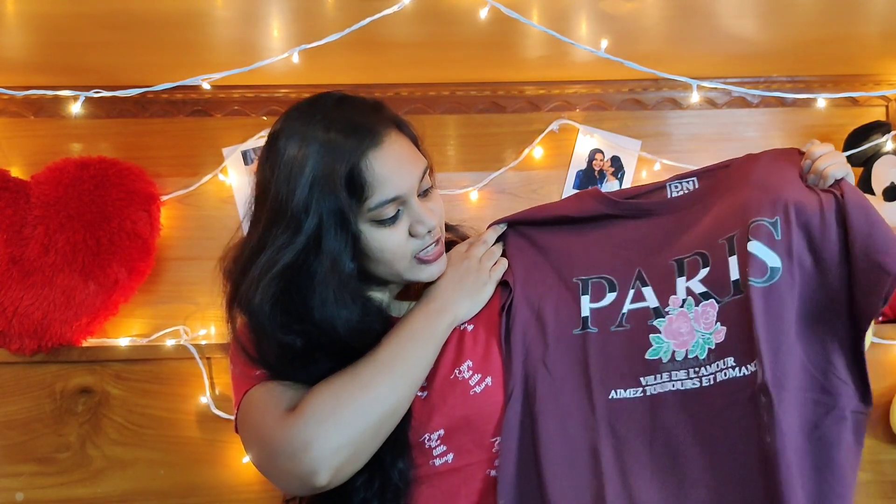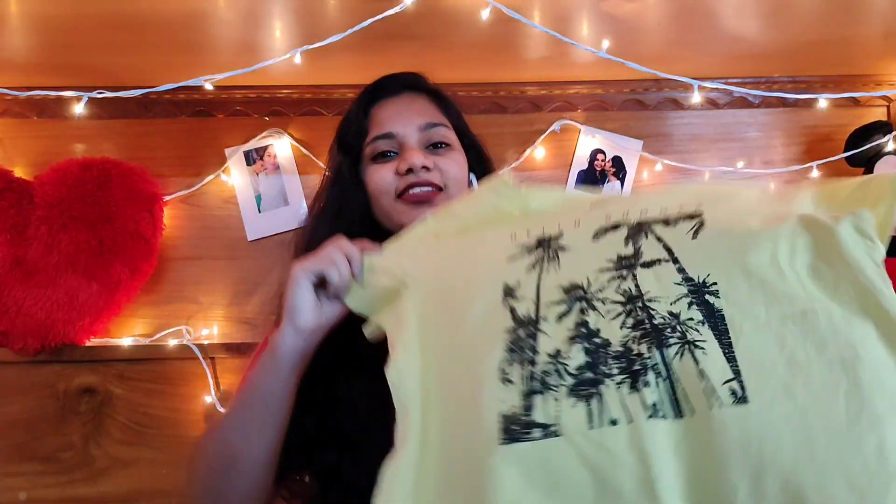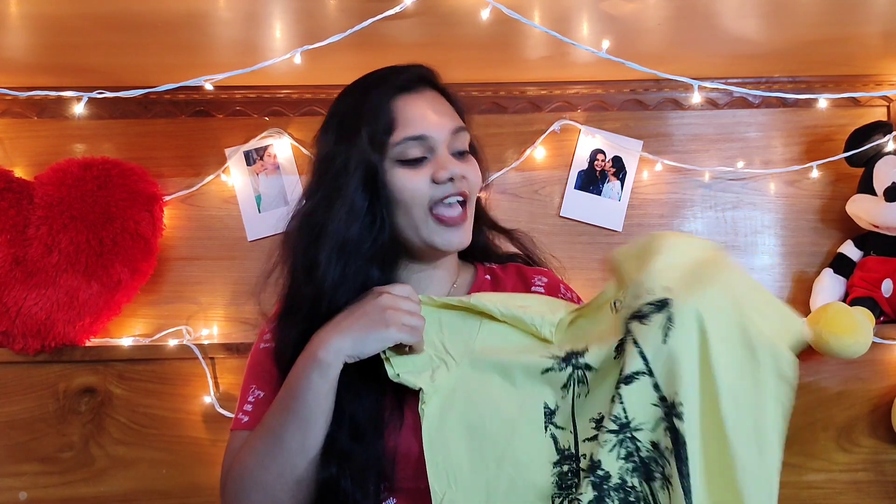The second one I've got is this wine color t-shirt which says 'Paris' and there are some more writings. This is in size L from the brand DNMX — the quality is very good and this is priced at 135 rupees. Next I've got this yellow color t-shirt which says 'Hello Summer', also from DNMX in size M. It's a pretty good t-shirt — I bought this for around 134 rupees.